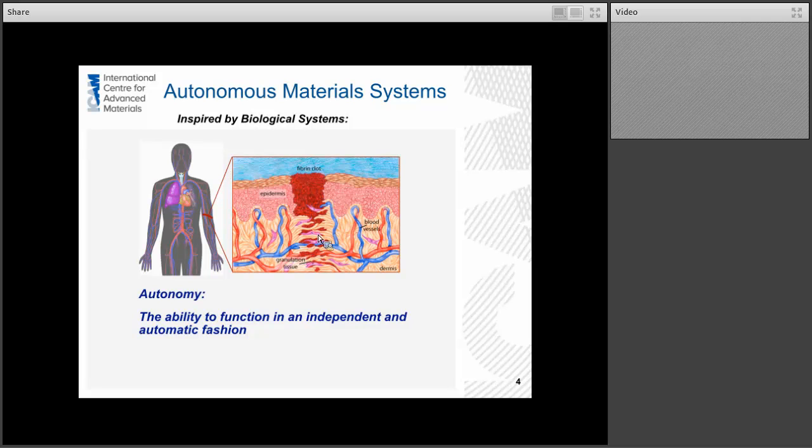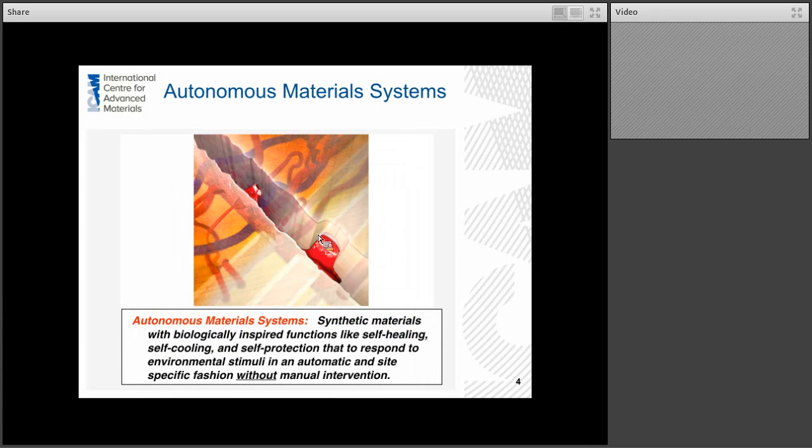The idea with autonomous material systems is to look at these biological functions and actually bring them into synthetic material systems. We want to create synthetic materials with biologically-inspired functions like self-healing, but in addition to self-healing, we're looking at things like self-cooling and self-protection. These materials respond to the environment or environmental stimuli in an automatic and site-specific fashion without manual intervention — and all of this really occurs without any energy input.